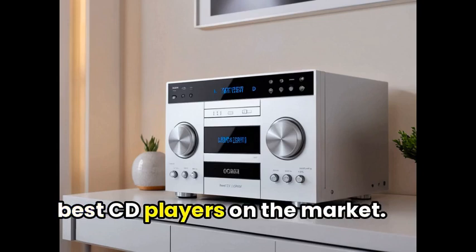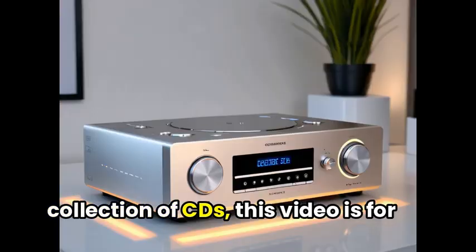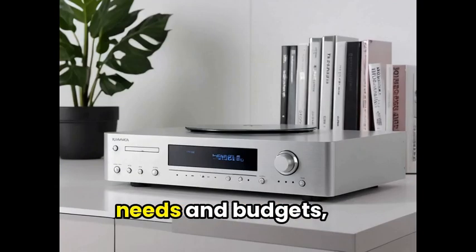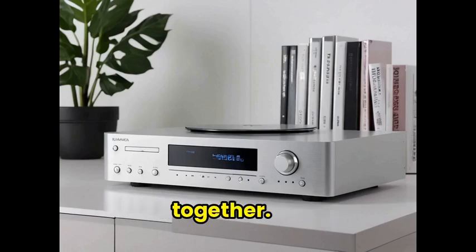Welcome to our roundup of the best CD players on the market. If you're a music lover with a collection of CDs, this video is for you. We'll be exploring top-rated options that cater to different needs and budgets, so sit back and let's dive into the world of CD players together.